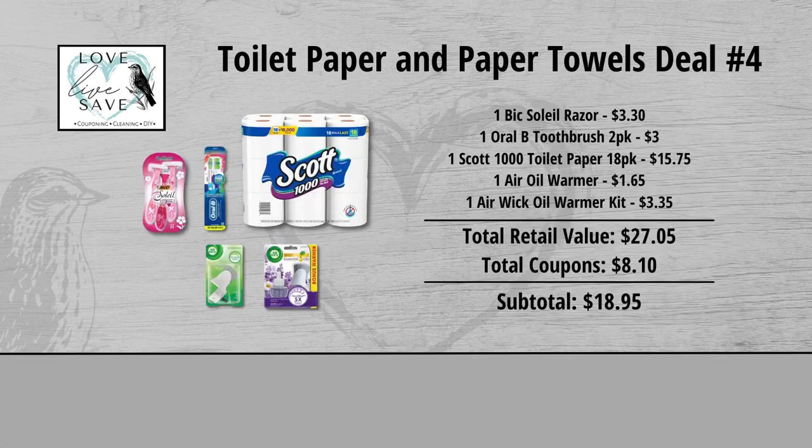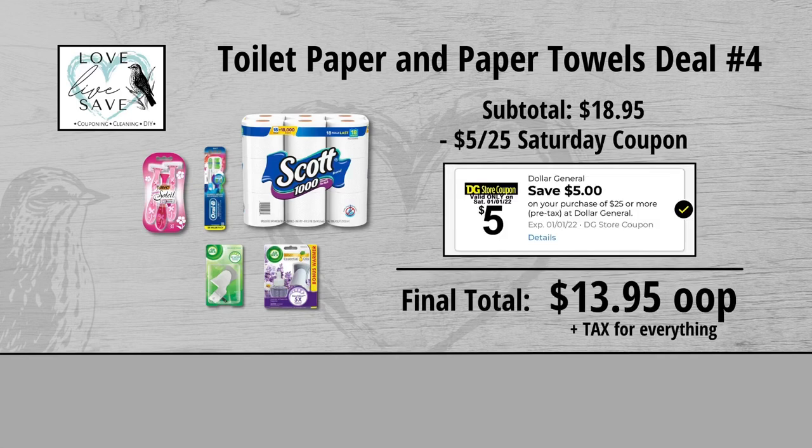When we add everything up before coupons, our total retail value comes to $27.05. We have $8.10 worth of coupons, so that brings our subtotal down to $18.95. Minus the $5 off of $25 Saturday Digital Coupon makes our final total just $13.95 plus tax out of pocket for everything.